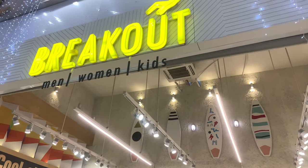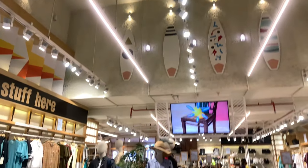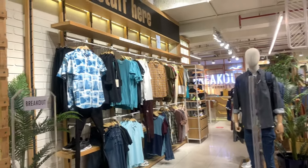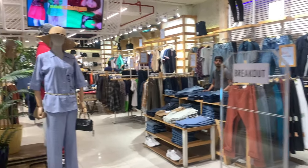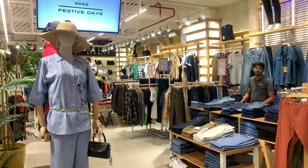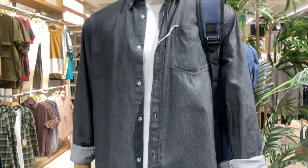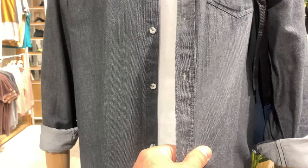So guys, products are everywhere. You can buy Western shoes and Western lifestyle items here. They are as good as other shops. Very soft material.